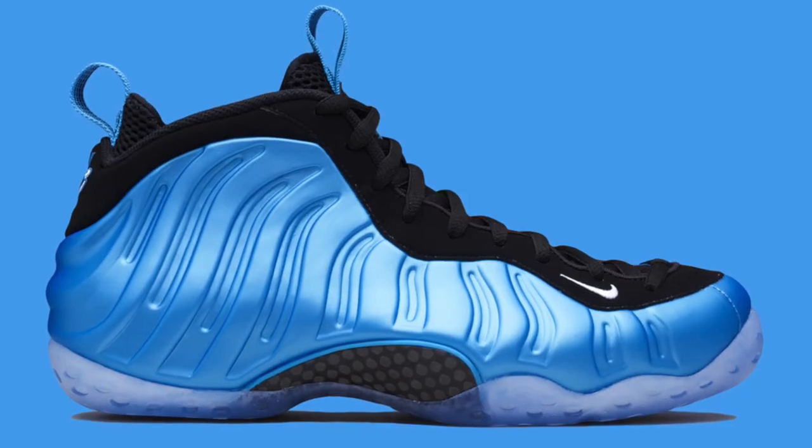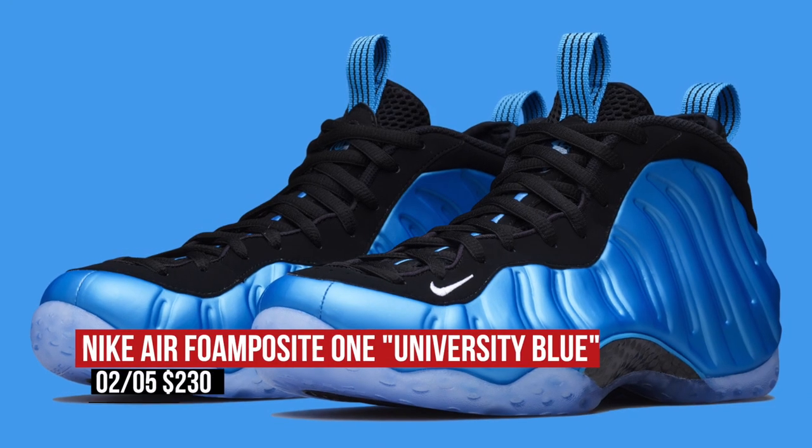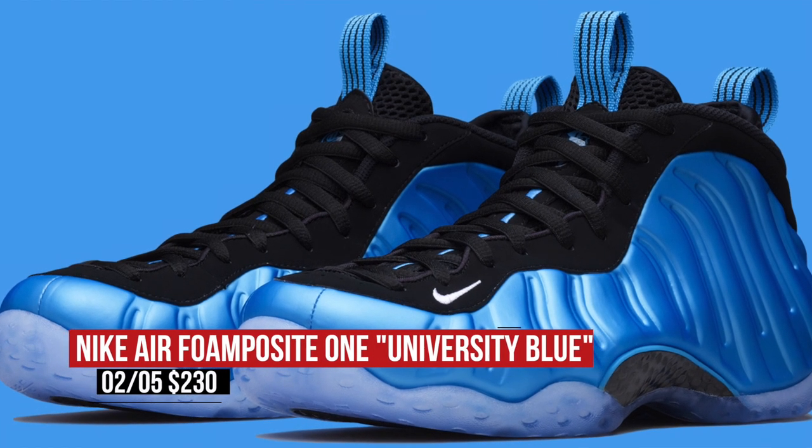Keeping with the lifestyle angle, though I do still see people playing in these — the Nike Air Foamposite 1 returns in University Blue. This kind of feels like Foams are making a bit of a comeback. I'm not sure yet, but those will cost you $230 when they release on Friday.